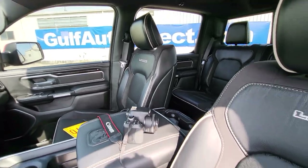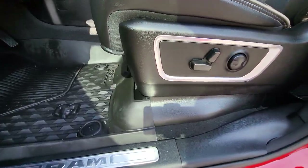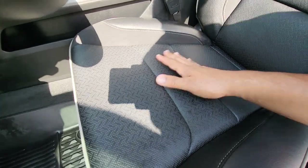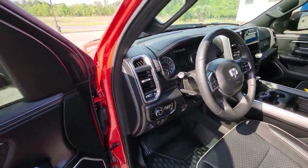And then looking at everything inside the truck, everything looks good. You got your Laramie embroidered right there on the seat. All the seats are in great condition. Full power seats up here. These are heated seats as well. It does have the huge screen right here in the center console, which you'll see as soon as I start it up.